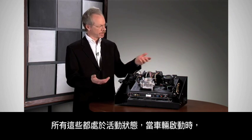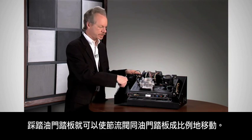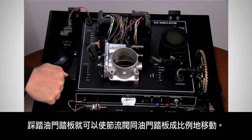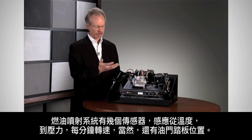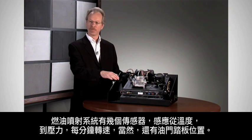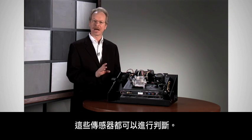All of these are active so that when the vehicle is turned on, moving the accelerator pedal causes the throttle valve to move in proportion to the accelerator pedal motion. The fuel injection system has a number of sensors detecting everything from temperature to pressure, revolutions per minute, and of course accelerator pedal position.